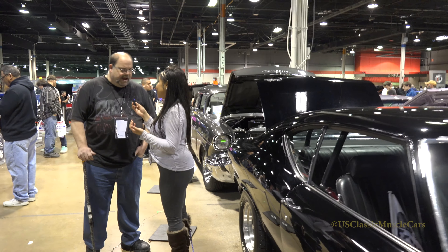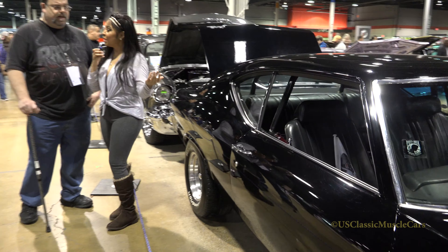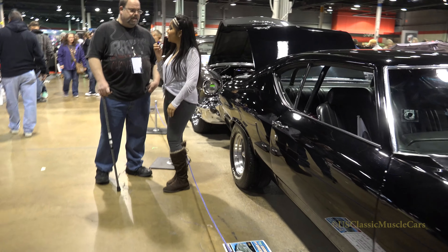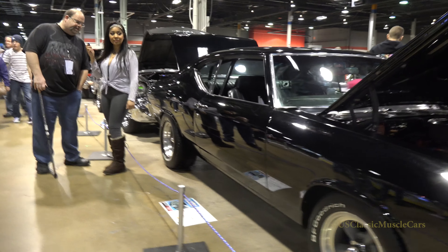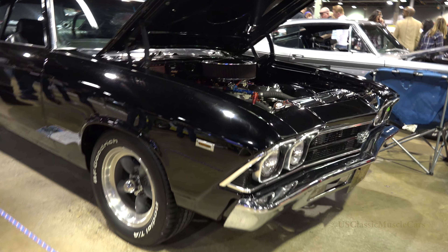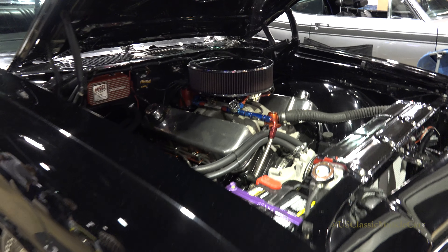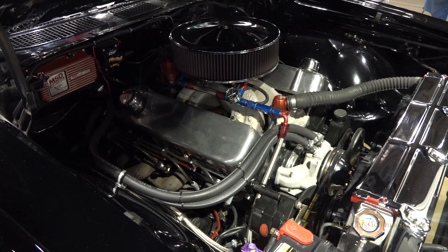Right now I'm here with the owner of this 1969 Chevy Chevelle, and your name is? Edwin Slusher of Streamwood, Illinois. So tell us a little bit about your car, give us a little history on it. Well, it's a 69 Chevelle SS396, with a 670 horsepower Dart Engineering race motor.